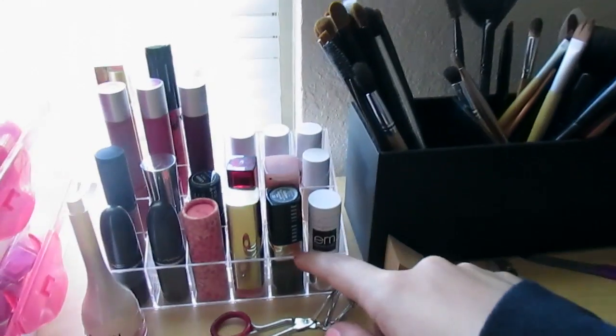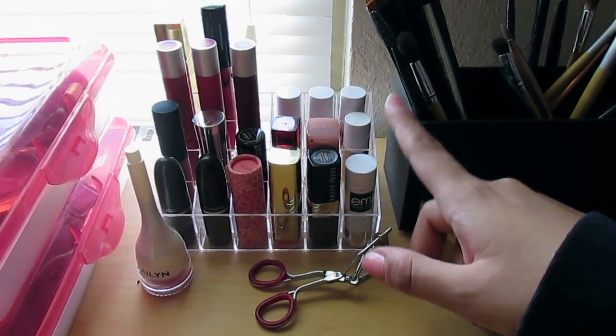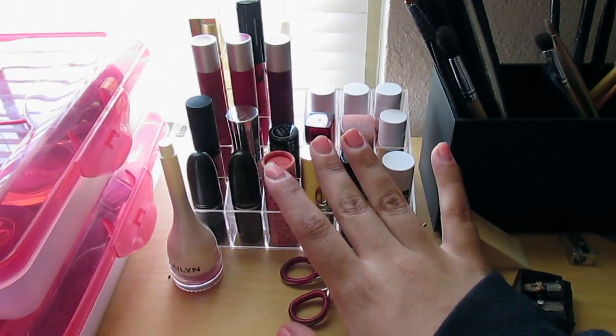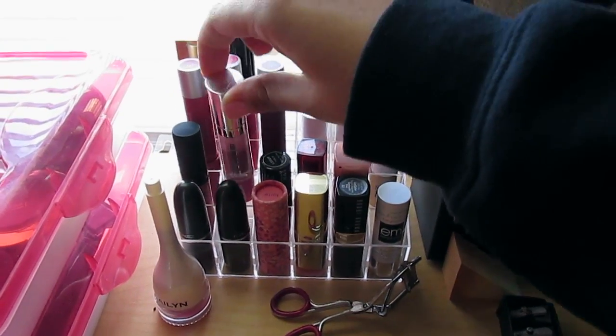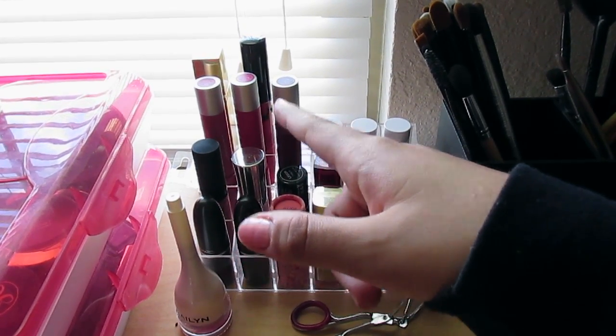This is an acrylic lipstick holder. It holds 24 lipsticks. I got it off Amazon for like 4 bucks plus shipping. I have just my MAC lipsticks, my Tarte lipsticks, my Bobbi Brown, my Milani, my M Cosmetics, my Maybelline, NYX, Buxom, NYX, Revlon — the matte ones, the matte lip stains or lipsticks or whatever. This is Kaelin, my favorite red lipstick.